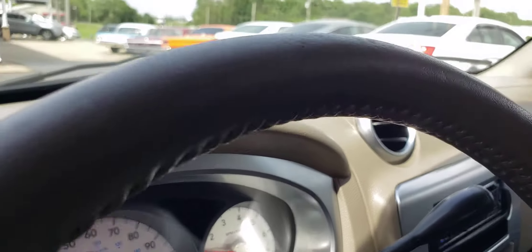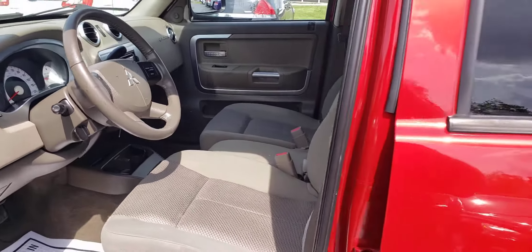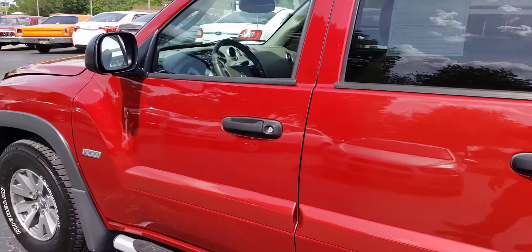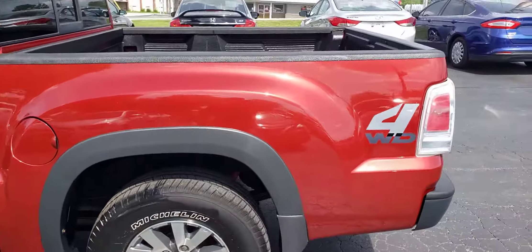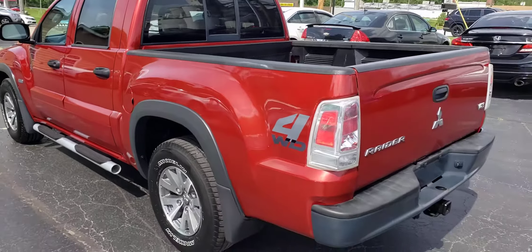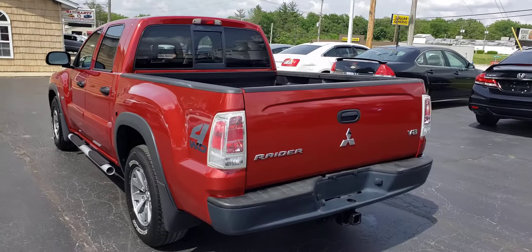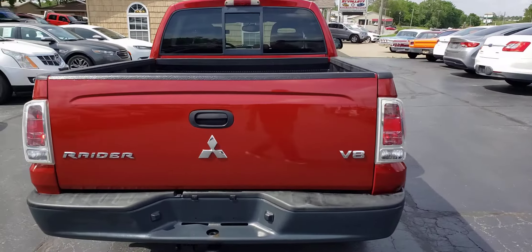Pop the hood and walk around it here and let you see under the hood. We have financing available on this unit. We accept trade-ins, so if you bring your trade-in and your title, proof of income, that type of thing, we'll get you into this truck.